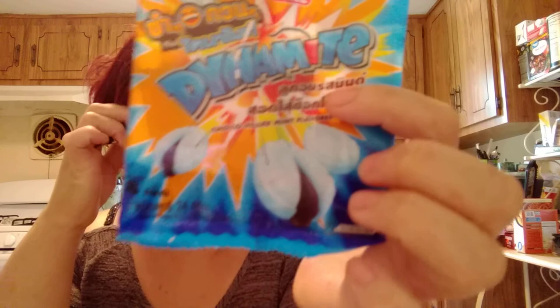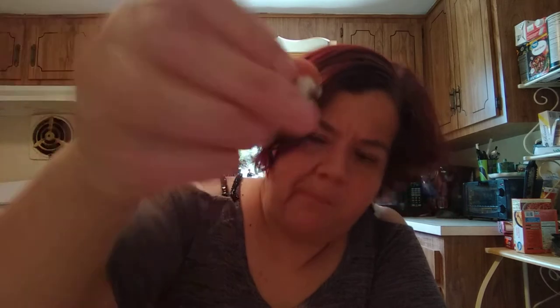These I'm not crazy about — these are mint candies with a chocolate filling. They're called Dynamite. But honestly, you can't taste the chocolate in my opinion. All you get is the harsh shell of the mint. There is chocolate inside but you really don't taste it. It's not bad but it's not my favorite.